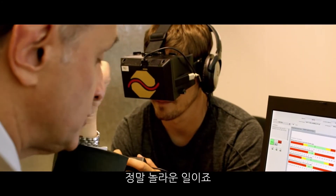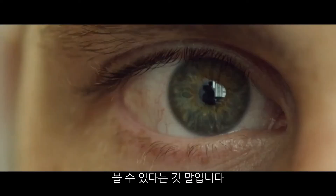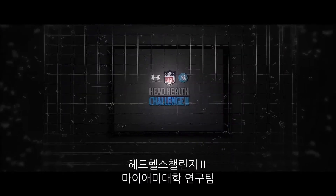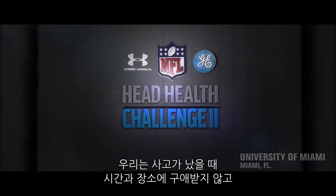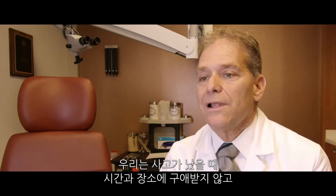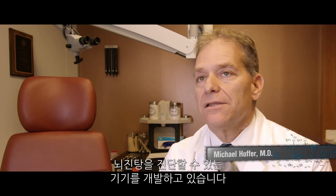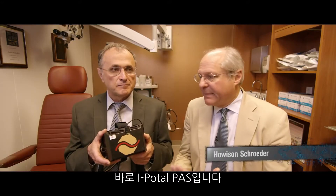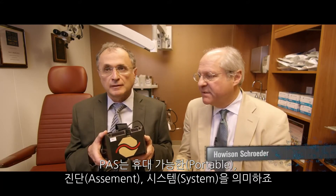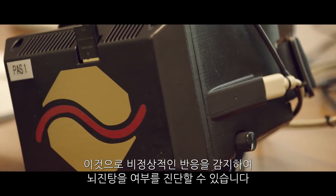It is fascinating what we can see and the subtle deficits that we see that would otherwise be missed. Today we're talking about a product that will allow us to diagnose concussion on the sidelines, in the locker room, at the point of injury. This is the iPortal PASS — PASS stands for Portable Assessment System. It detects abnormal responses which we have been able to map to concussions.